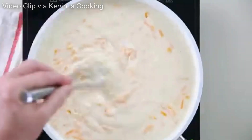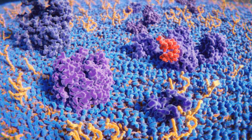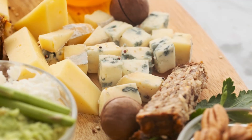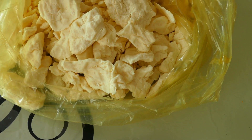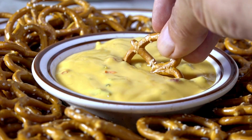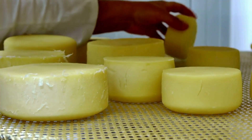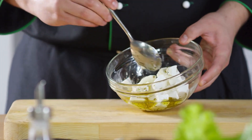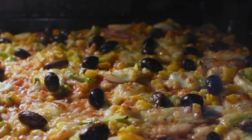Cheese melting is not just about temperature — it's a complex interaction of moisture, fat, protein structure, and acidity. Understanding these factors can help you choose the right cheese for your dishes, ensuring you get the perfect texture every time. Whether you want a creamy cheese sauce, a stretchy pizza topping, or a crispy cheese crust, knowing how different cheeses melt will help you make the best culinary choices. So next time you're in the kitchen, experiment with different cheeses and see how their melting properties transform your cooking.